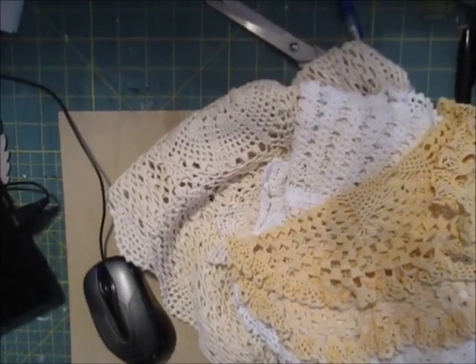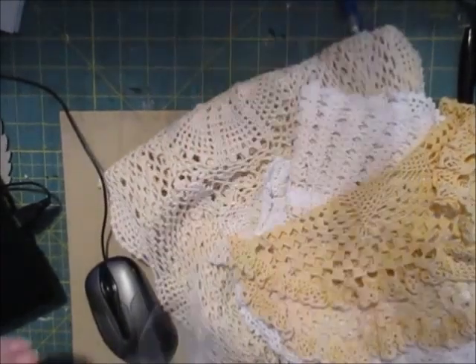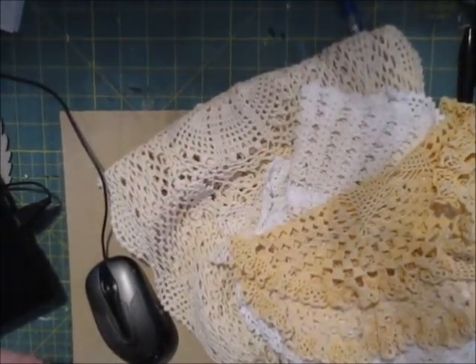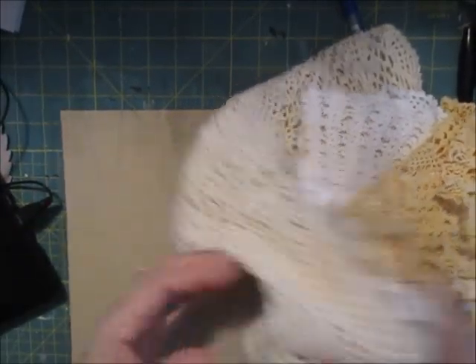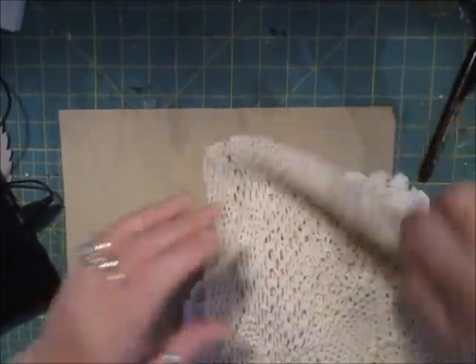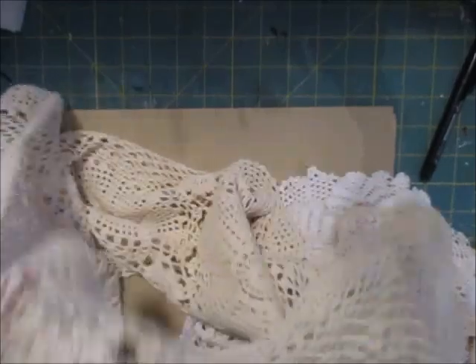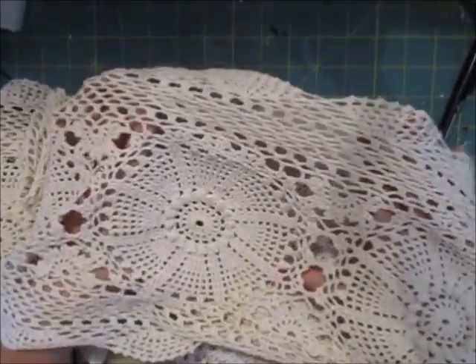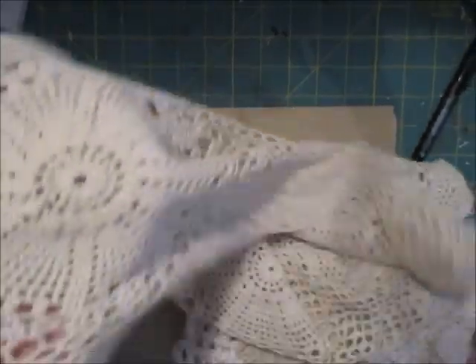Hi everyone. The doilies are back in. I didn't get as many this time as last time. Again, they are from Ireland. And this particular set of doilies, what you're going to get in your bundle — you will receive a large, either a tablecloth or tablerunner. This is a runner. You'll get a large one.